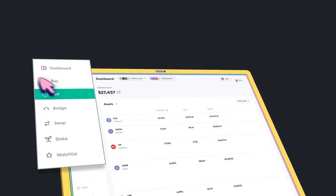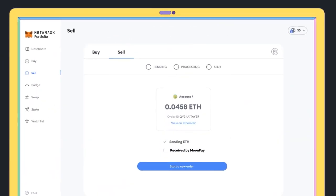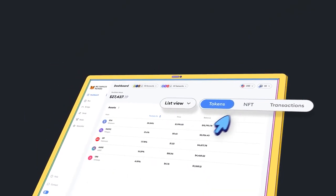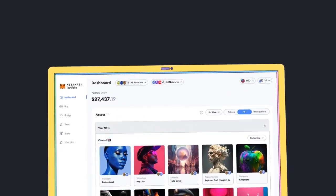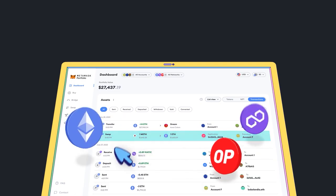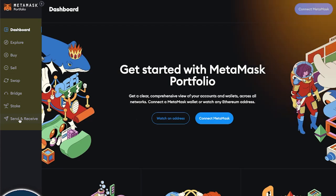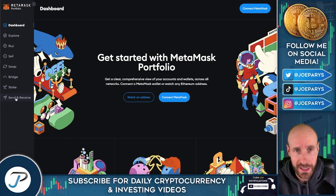But that's not all. You can also buy, sell, swap, bridge, and stake all within the app, finding competitive rates and different options. Instead of connecting to multiple exchanges and tools, you just need to connect to one simple dapp for everything you need to navigate your Web3 journey. On the left-hand side of their dashboard, you can see you can buy, sell, swap, bridge, stake, and send and receive all of your coins all in one place. You don't have to connect to other third parties or other exchanges — it's all right here.